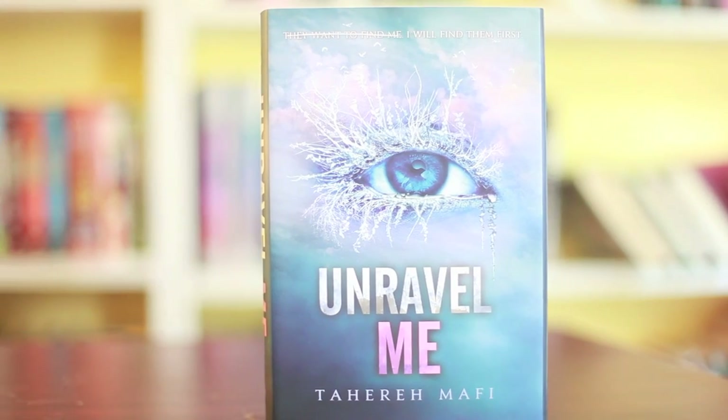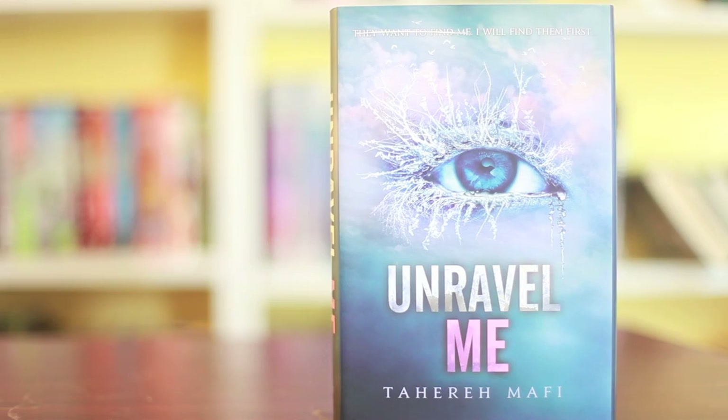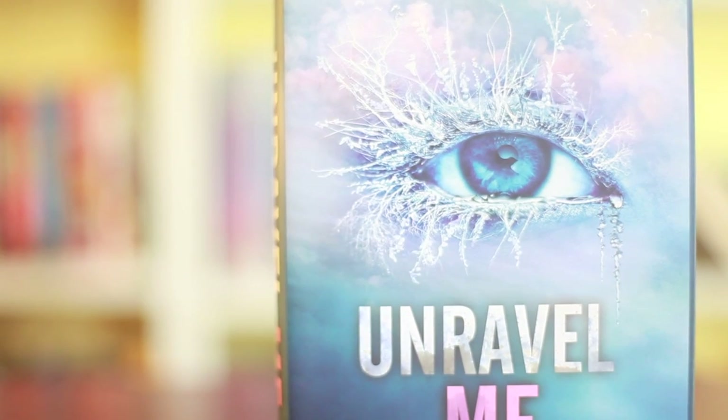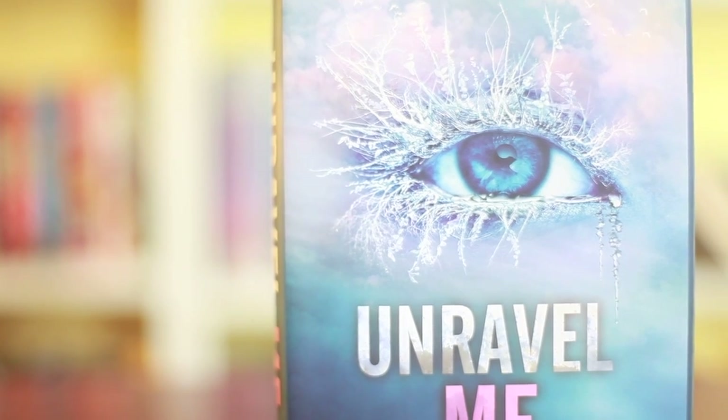So the first one I'm going to talk about is Unravel Me by Tahereh Mafi — we never know her name. It's one of my all-time favorite covers, I gotta be honest. The cover is so cool. You get a close-up of an eye, and it's got these birds and leaves. From a distance it looks like frostiness. I just love the cover — it's got beautiful colors, it's a very prominent cover.